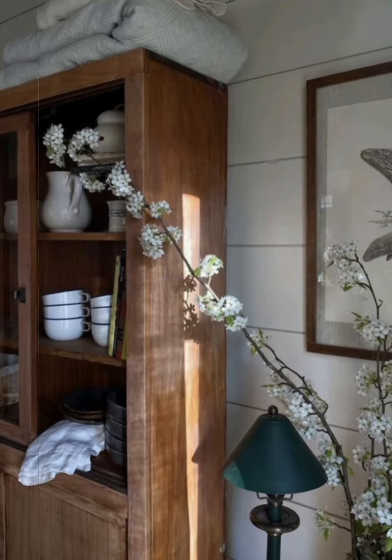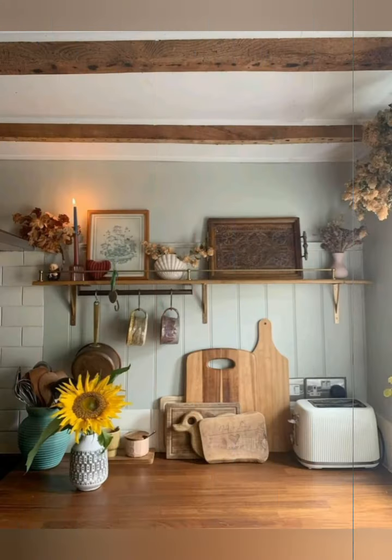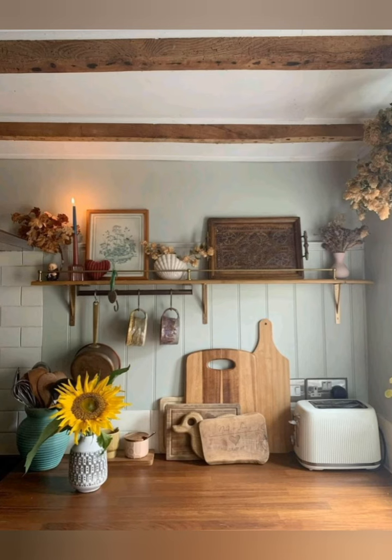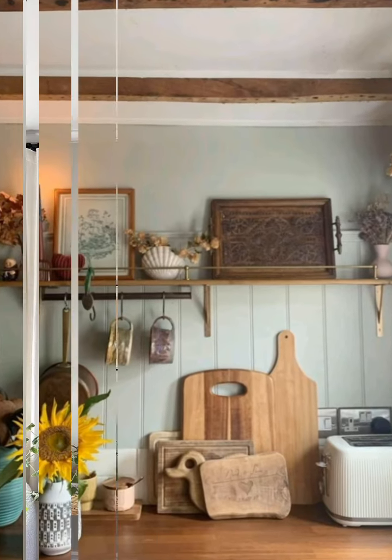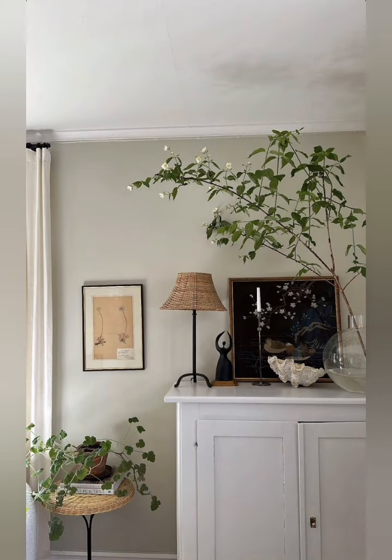Use warm farmhouse lighting. Opt for light fixtures with an industrial or rustic feel. Think of pendant lights, barn-style sconces, or candle lights with exposed bulbs.